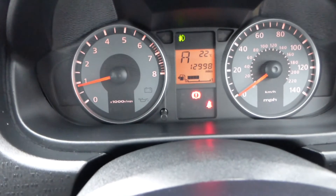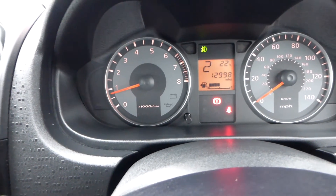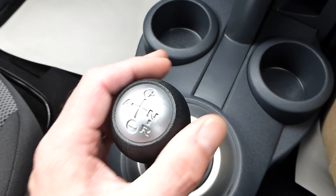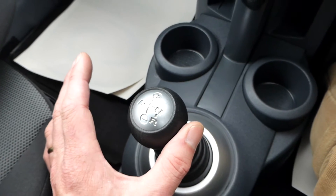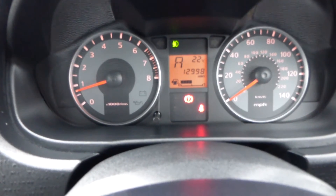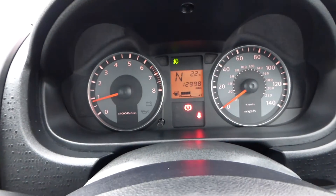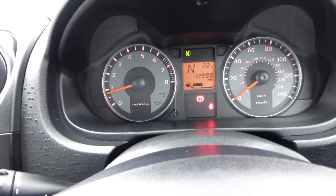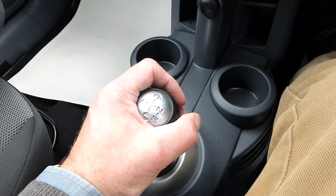With the automatic gearbox, you put your foot on the brake and move the lever across to the left to go into automatic — that shows on the display. Move it again and it goes into manual, where you can drive through the gears manually using the plus and minus: forwards to go up the gears, backwards to go down. Move it back across for auto. You also have neutral, reverse, and reverse sensors fitted — so you get a bleep going. It's a very simple, robust gearbox, still in production and used by Mitsubishi today.